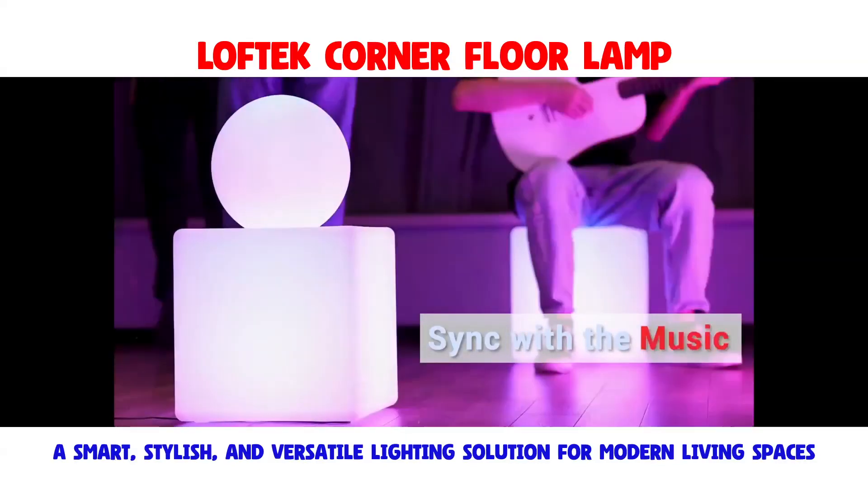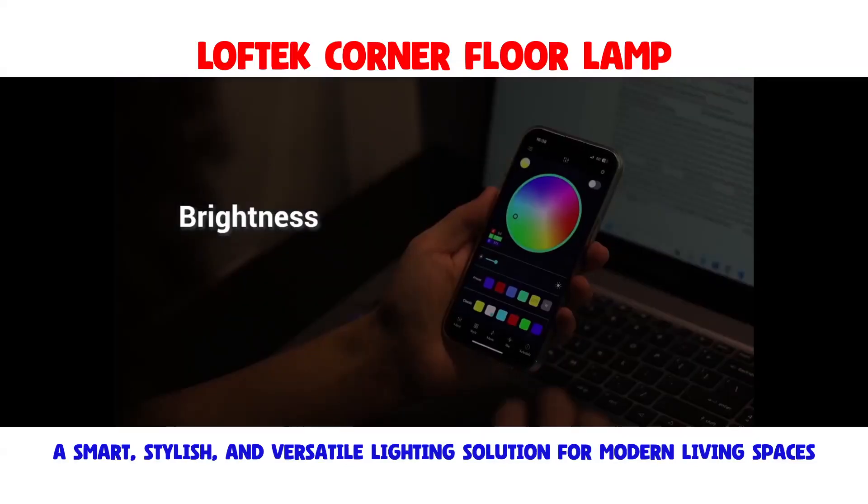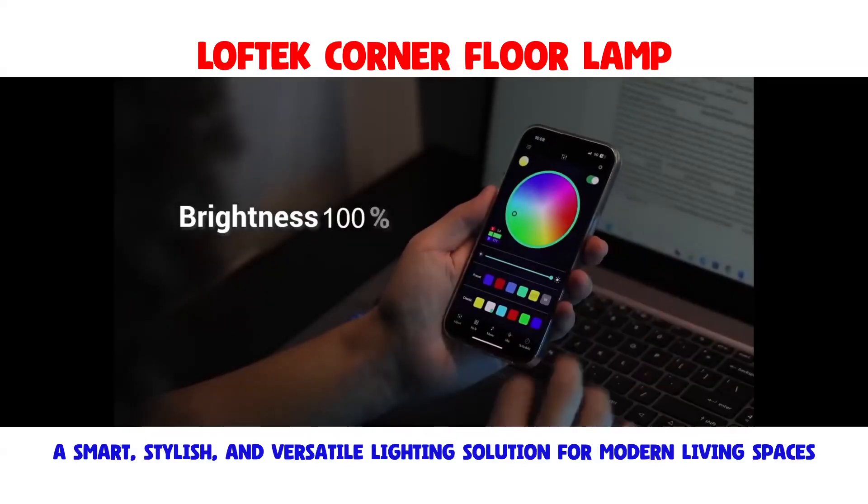In summary, the Loftec Corner Floor Lamp stands as a beacon of modern lighting innovation, seamlessly integrating smart technology with aesthetic appeal to elevate your living spaces.